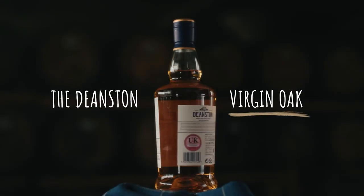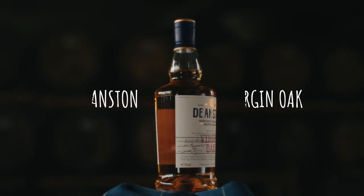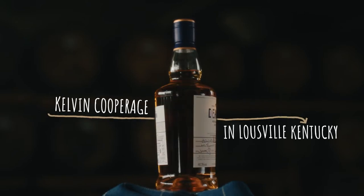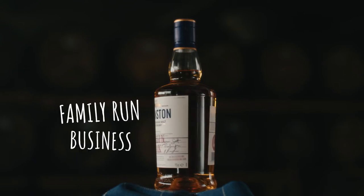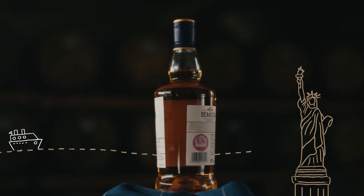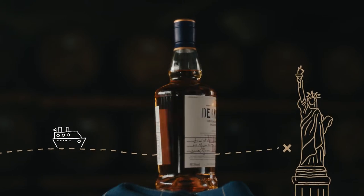This is the Deanston Virgin Oak, a singular specimen. Our casks are sourced all the way from Kelvin Cooperage in Louisville, Kentucky, a family-run business with Glasgow origins, who, in the 1990s, bravely left their roots behind to start afresh in America.